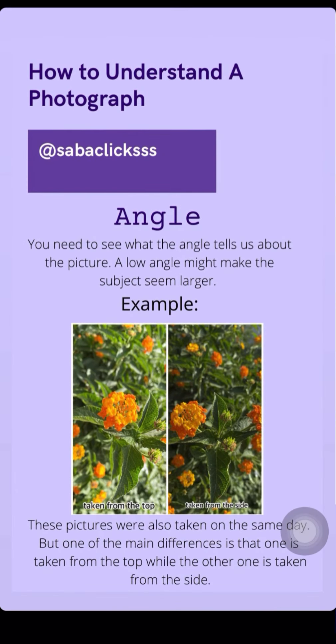Another important point is the angle. You need to see what the angle tells us about the picture. For example, a low angle might make the subject seem larger but in reality it's smaller.